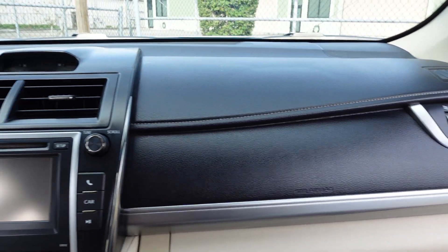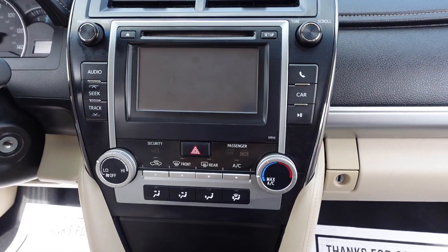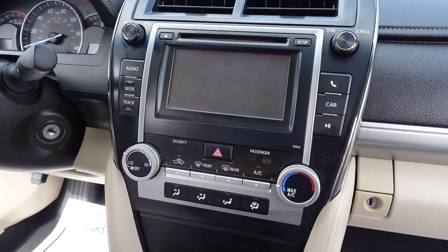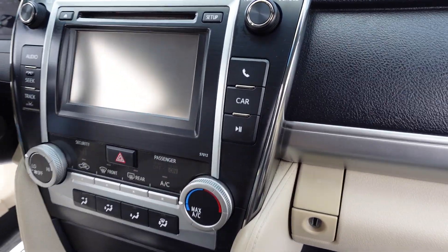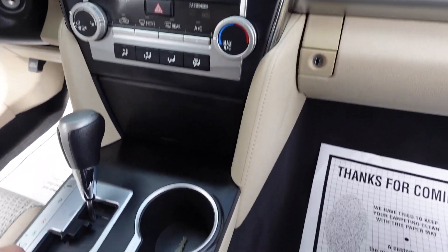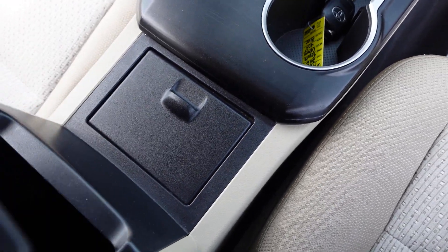Has the original owner's manual in there. Touchscreen stereo — note there is no rear backup camera, so don't let the screen fool you. CD player, AM/FM stereo, satellite radio, ice-cold AC, keyless entry, dual cup holders, and a charging port.